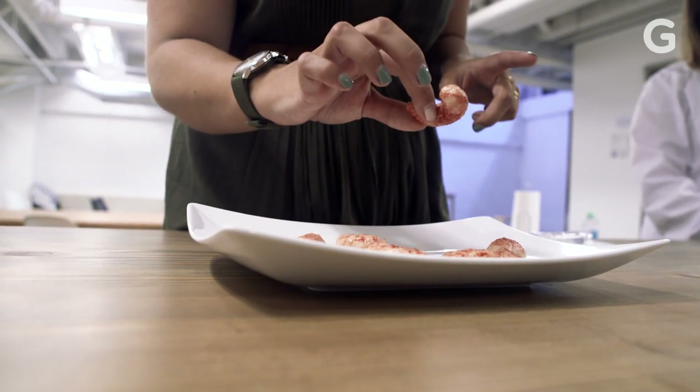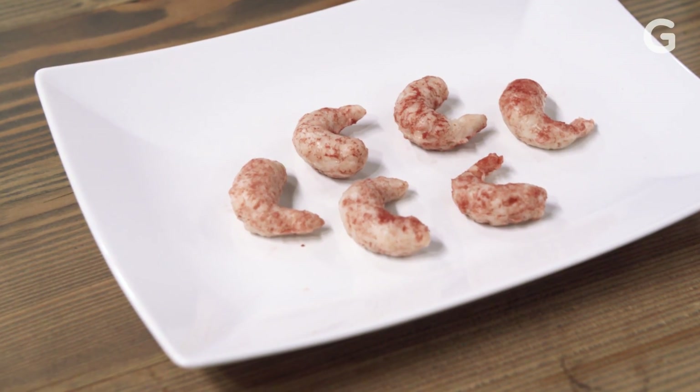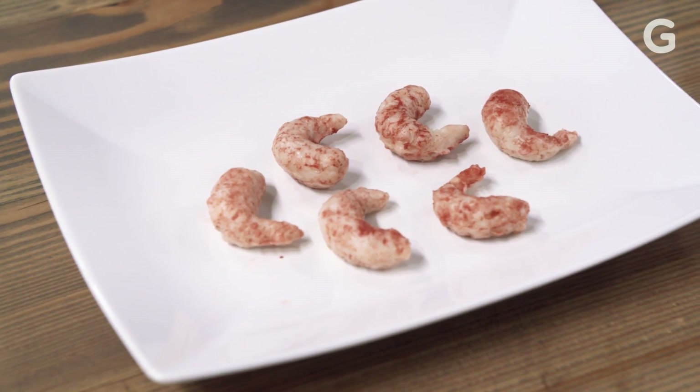Some people estimate that we could see fishless oceans by 2050, and that's right around the corner. We've developed a process and technology that creates this texture of shrimp. We can bring it to your plate today, instead of having to wait 20 years before these other technologies become affordable.